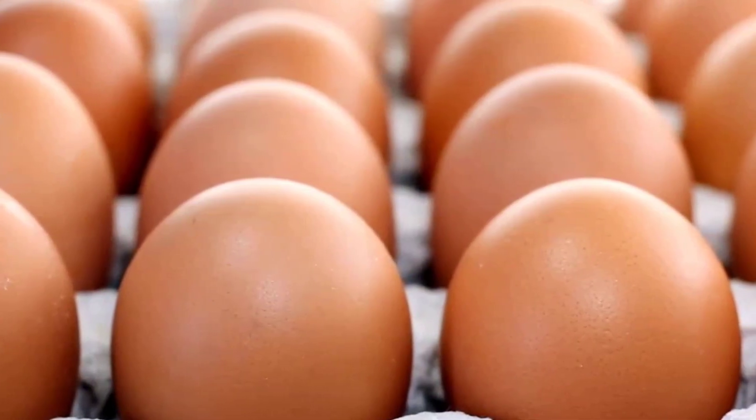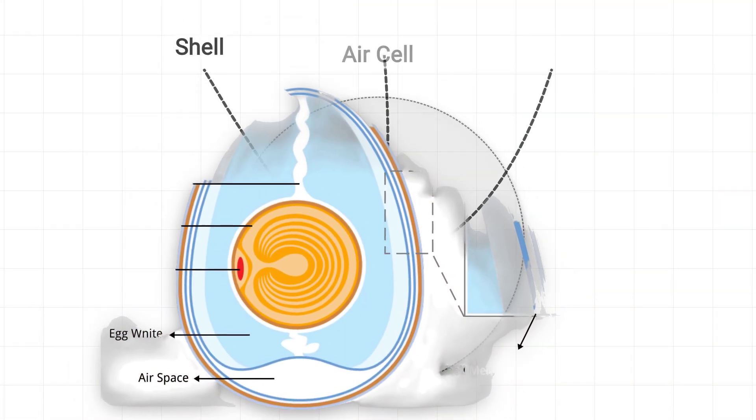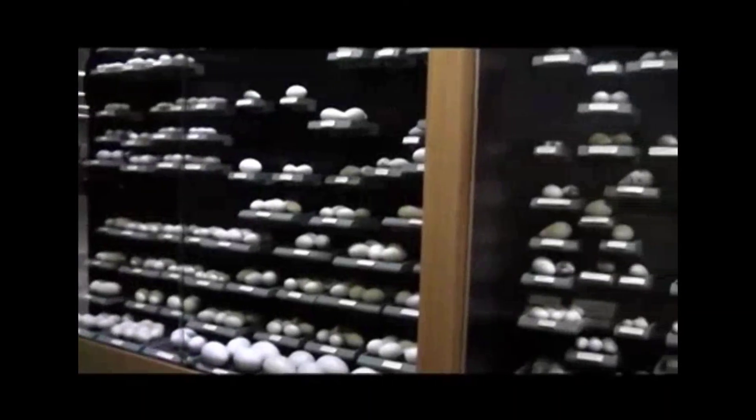The egg. It is one of nature's most perfect creations. A self-contained life support system, a vessel for the next generation. For most of us, the image that comes to mind is the simple, familiar chicken egg. But this is just one page in a vast and bizarre library of evolutionary design.